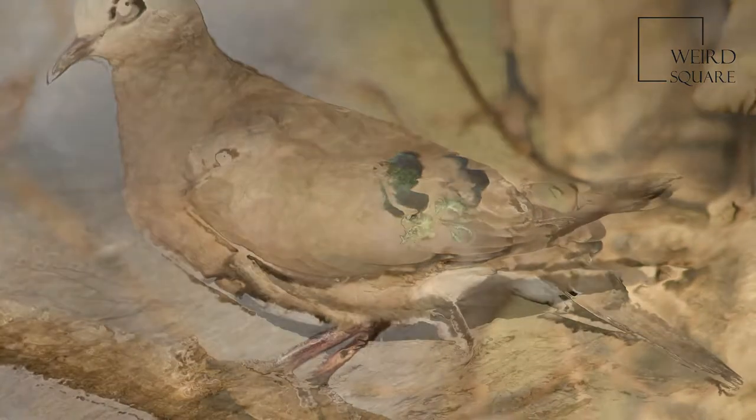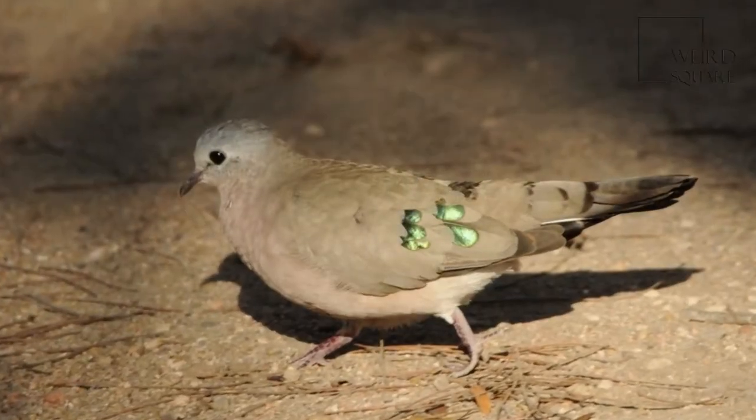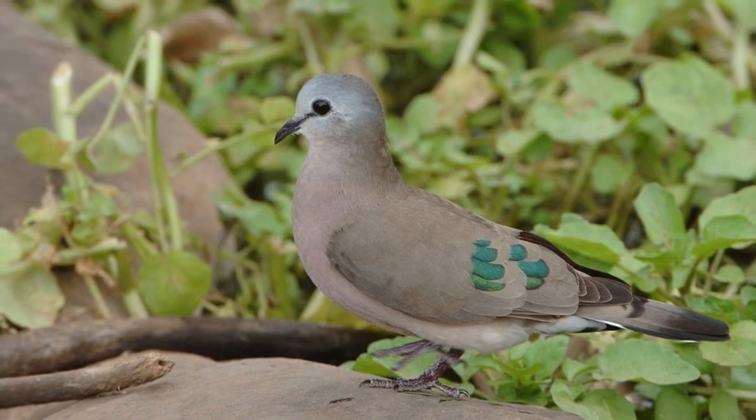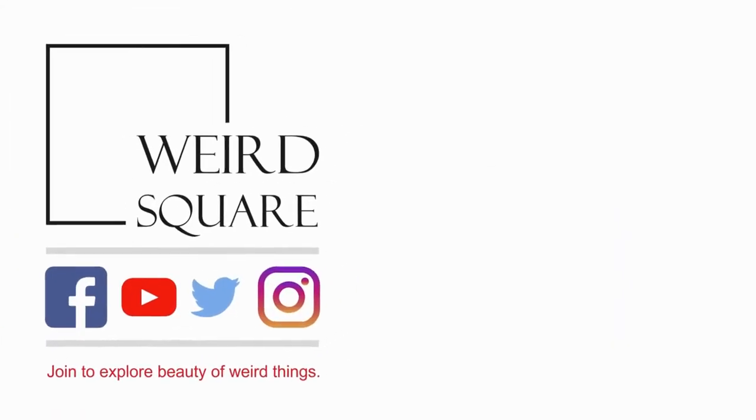The Emerald Spotted Wood Dove builds a flimsy stick nest in a tree or shrub and lays two cream-coloured eggs. Both sexes incubate for 13 to 17 days to hatching, and feed the squabs for 13 to 17 days.